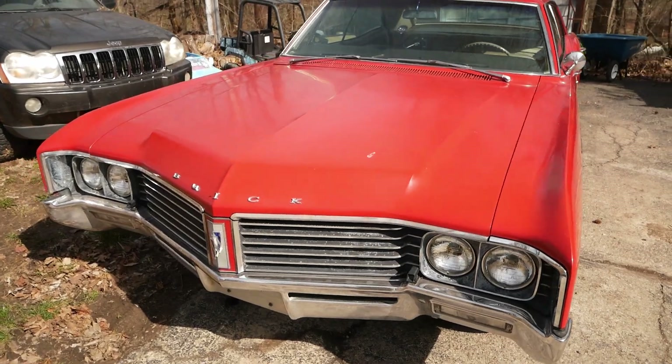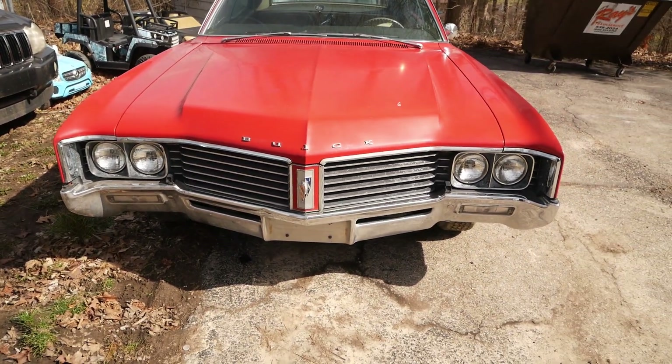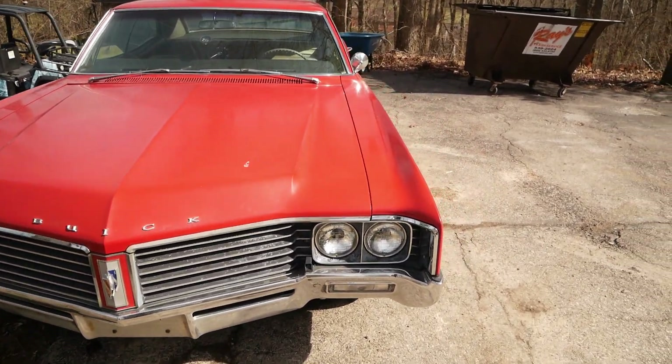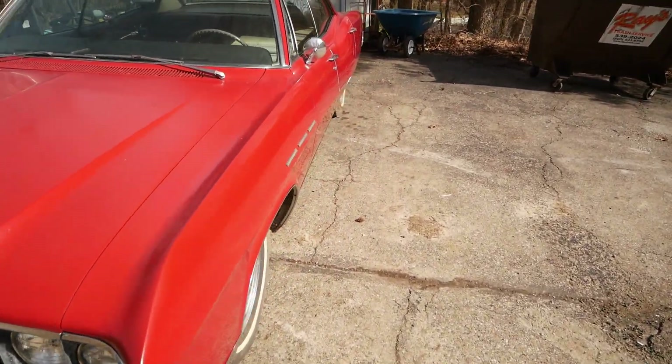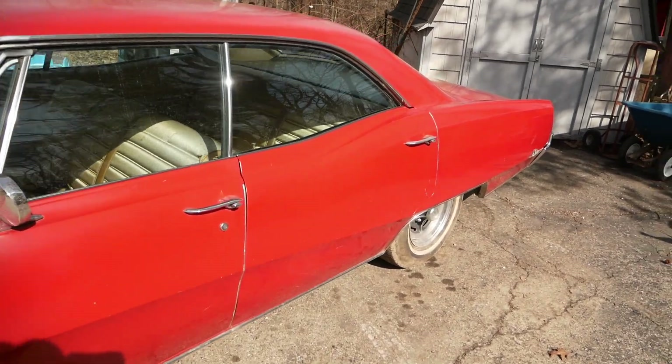I guess I gotta fix the gas gauge on it. But this is an all-original 39,000-mile car with factory air — a 1967 Sabre 400 with the 340 motor in it.